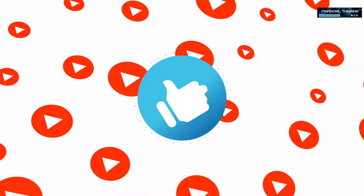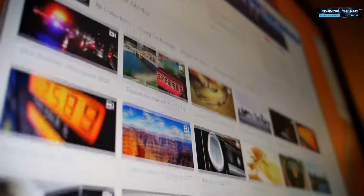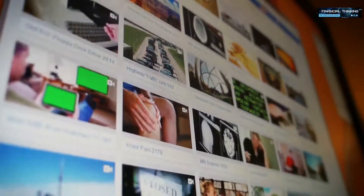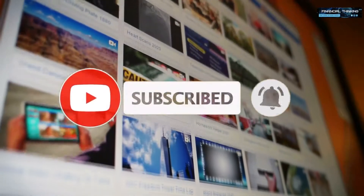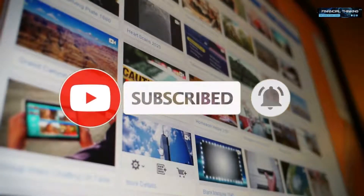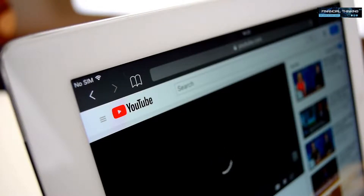Just before we start, let me remind you that if you like this type of content and you'd like to see more, then support my channel by giving this video a thumbs up below. So you don't miss out on any future videos, click on that red subscribe button and turn on the notifications. With all of that said, let's jump straight into the tutorial.